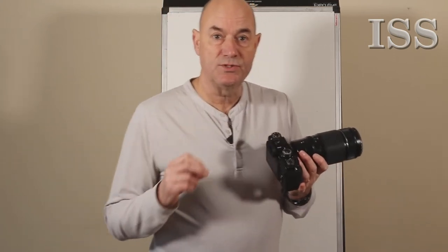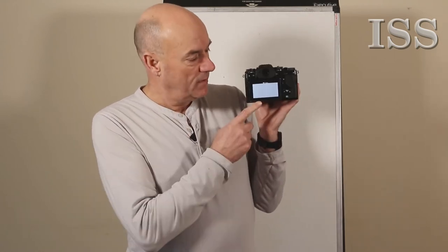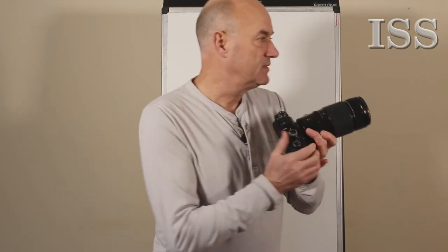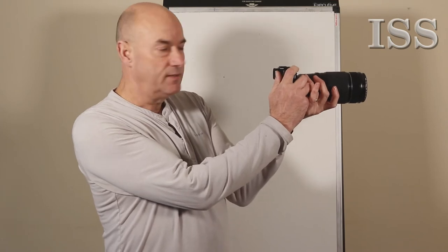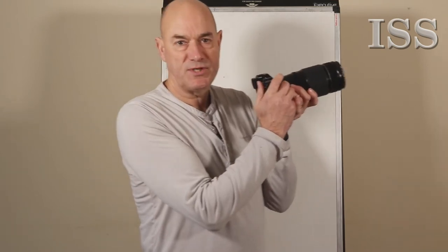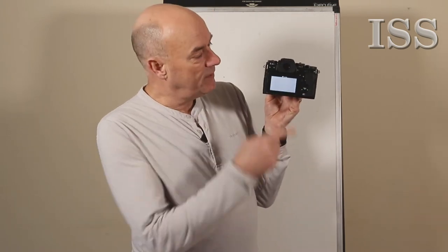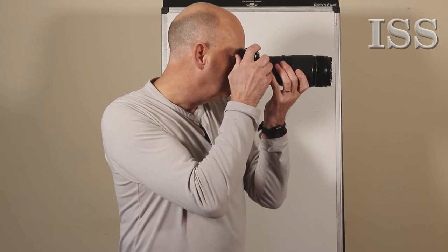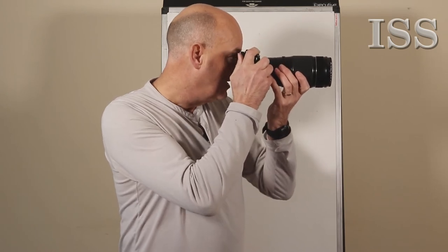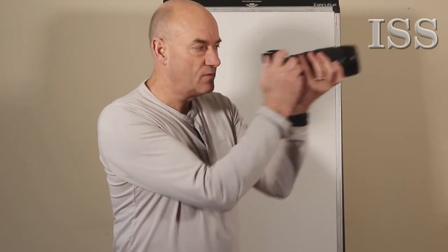SLRs and DSLRs also shoot video, but the drawback is that when the mirror pops up, you get the image on the screen at the back and you've got to hold it away from your face to see what you're filming — which results in camera shake. The beauty of mirrorless cameras is that when you put your eye up to the eyepiece, it transfers from the screen to the eyepiece. So you can look through the eyepiece, concentrate on what you're videoing, and use your arms and body for stability rather than holding it out.